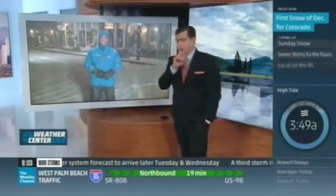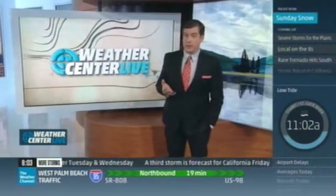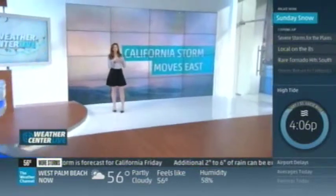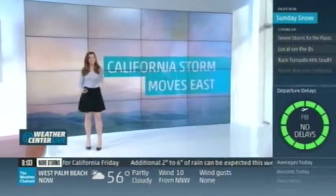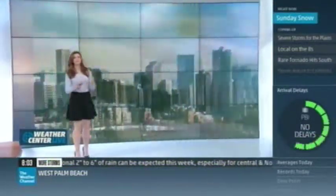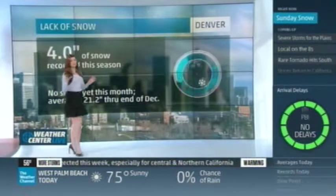That stuff looks absolutely beautiful. The question is, are we going to deal with more snowfall and how much? Kate's got some answers. The snow Paul is seeing is snow — it is not ice. If you go a little farther south we are seeing a mixture as it transitions, but for the most part we're seeing snow, and that's what we like to see for travel.